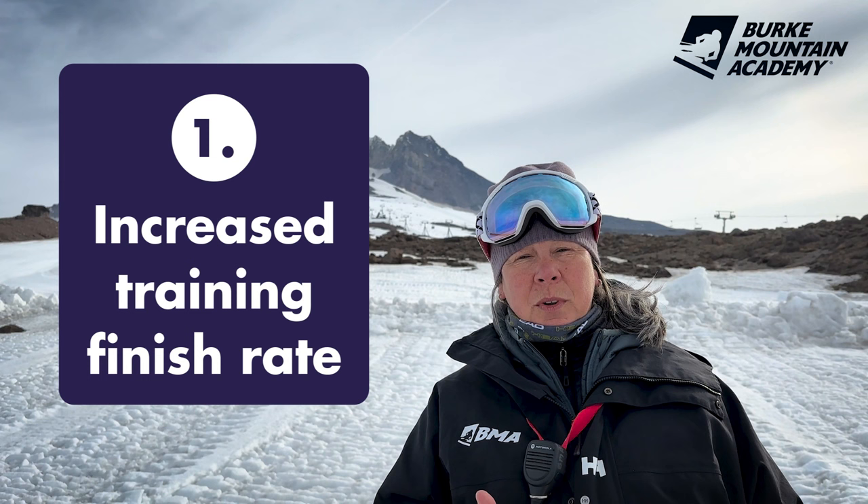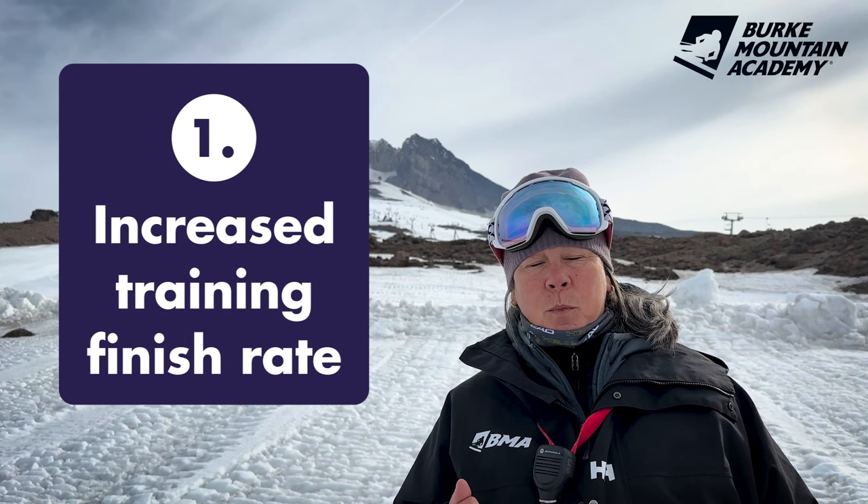There were two things that came out of this that were incredibly valuable. First, the finish rate in training went up. The athletes knowing they were being tracked meant their focus on completing each run was much higher, which we didn't plan on.